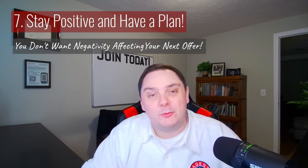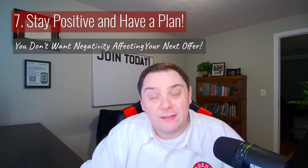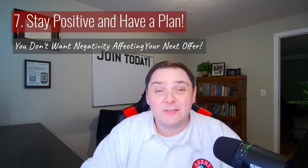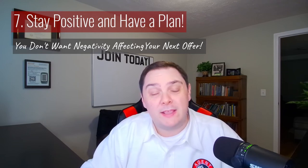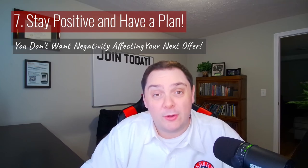I have one more tip that makes an enormous difference through the entire process: stay positive. It can be totally discouraging when you lose out on offer after offer, but your clients need you to be the one that stays positive. If you lose optimism, it's incredibly easy for your buyers to sense that, and the last thing you want is any sort of negativity going into the next offer. That's why you need to have a plan in place for how you're going to approach your buyers if you happen to lose out and where to go from there. Stay optimistic and have a plan in place, because it'll set you up for success.